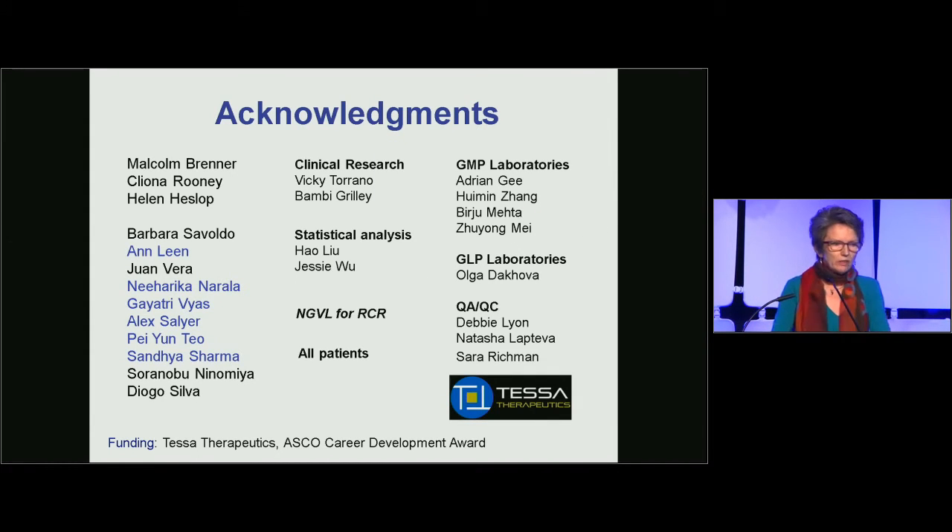Many people have been involved in this clinical trial. I'd particularly like to thank Adrienne Gee, director of our GMP facility; Hue Min Zhang and her team who manufacture all the T cells; Carlos' lab, Niharika Nirala and Gayatri Vyas who did much of the development of the HPV-specific T cells; and Alex Salia, Pei-Yuen Tao, and Sandhya Sharma who are doing the optimization studies. Thank you very much.